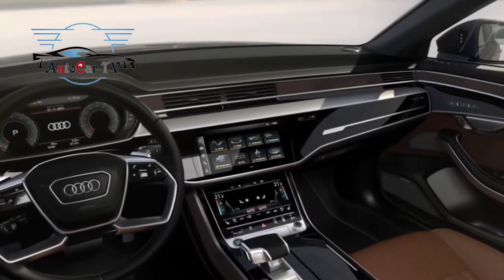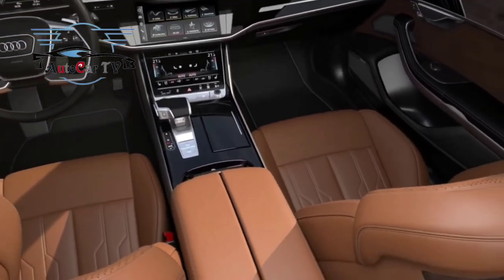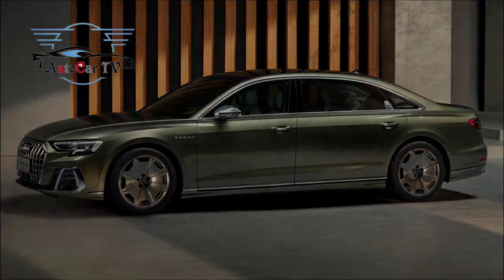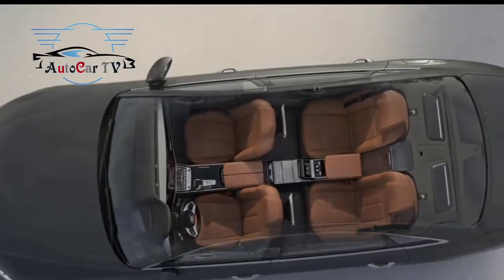Audi may have doubled down on SUVs and crossovers in recent years, but the full-size A8 sedan remains an important flagship model for them. The fourth generation of the Ingolstadt range topper is entering the second phase of its lifecycle, with several exterior changes and all the technology that Audi has today.